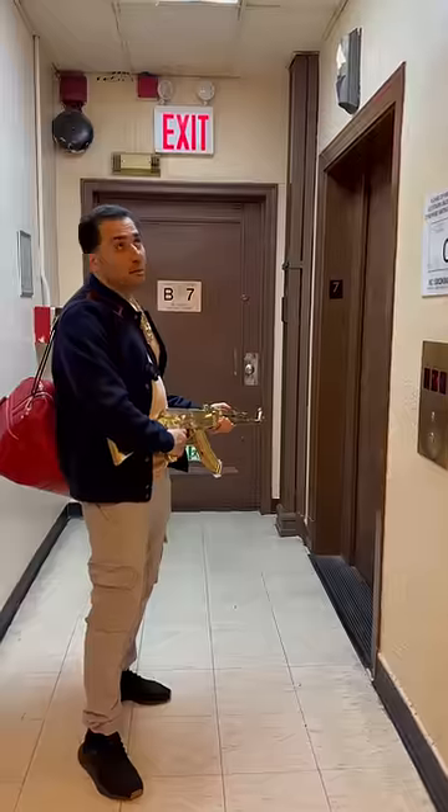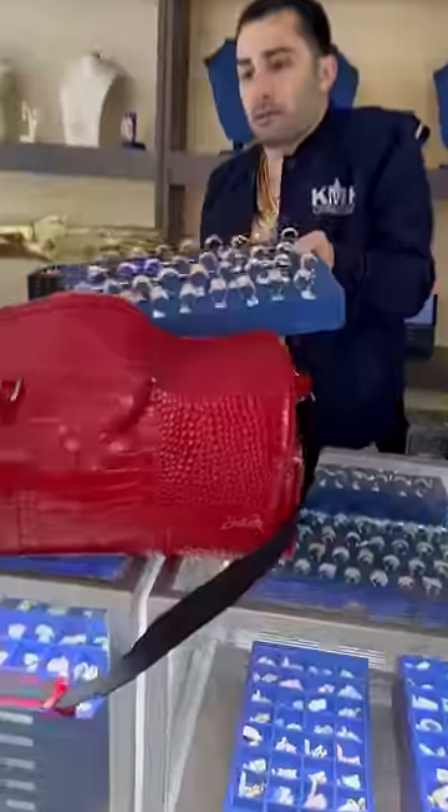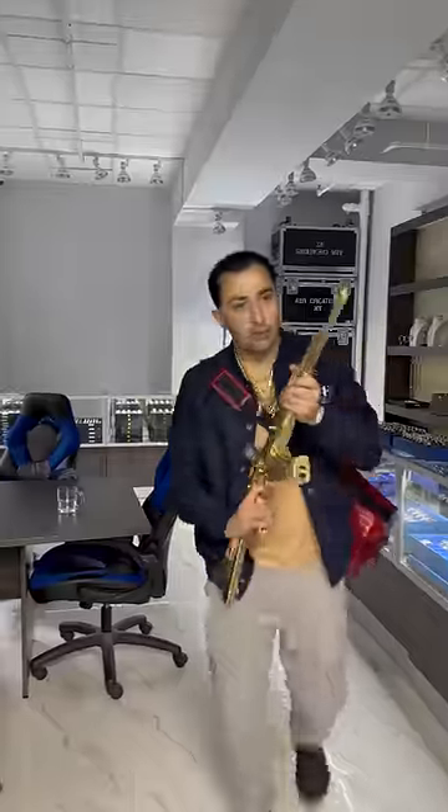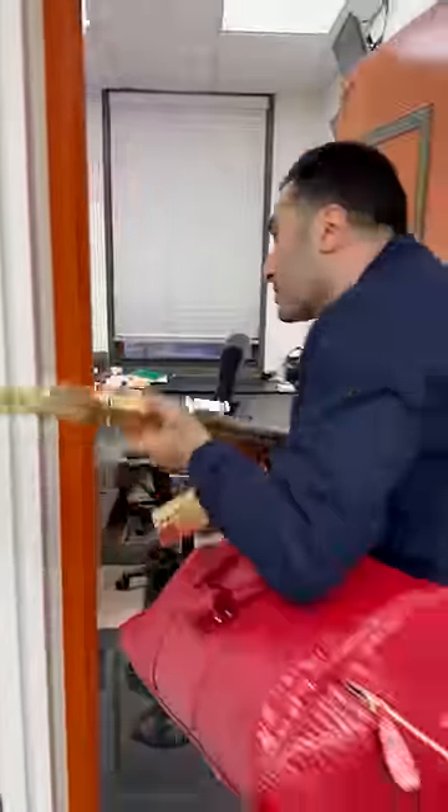All right, both hands. The elevator's taking a bit long, so let's take the stairs. On our way down, let's hit one more spot for some men's diamond rings, and then we're going to top it all off with some gems.